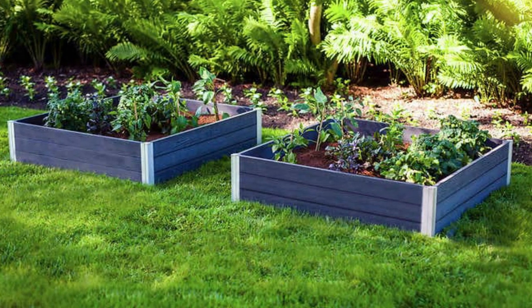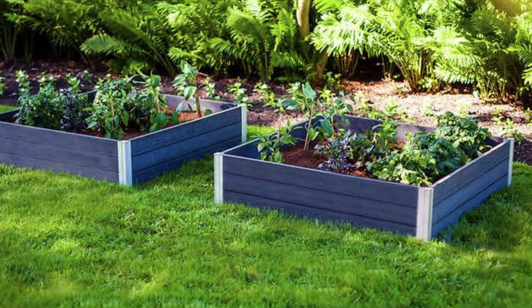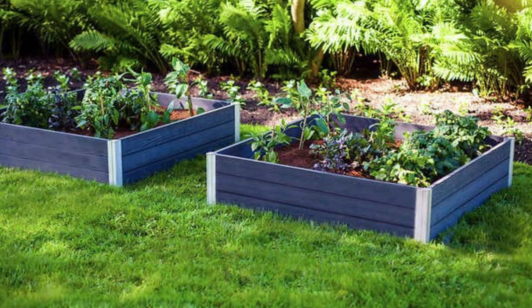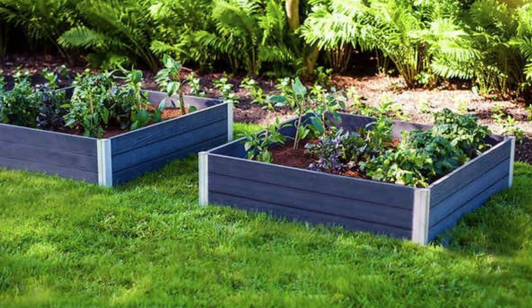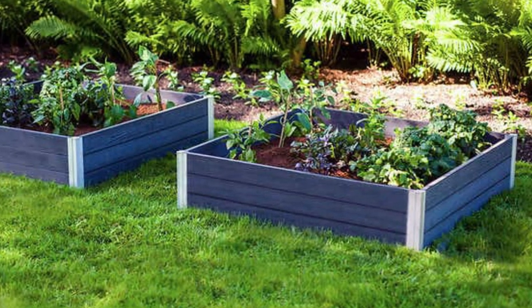These garden beds are also customizable to your gardening needs. This two-pack creates a set of beds that are four feet long by four feet wide. They can be placed separately or joined together to create a 12-foot bed. They can be cleaned easily with your garden hose and come with a 10-year warranty.